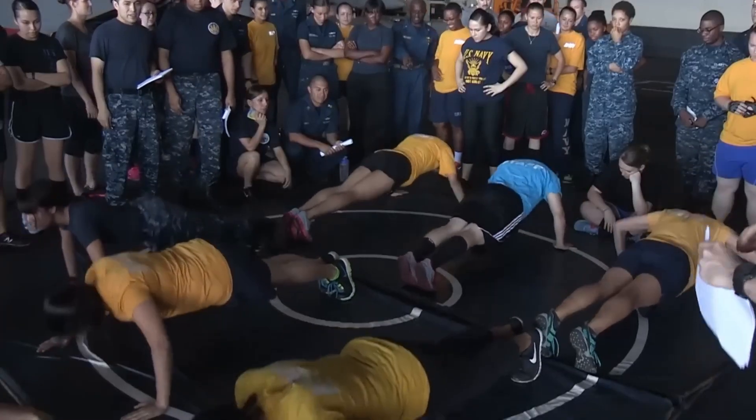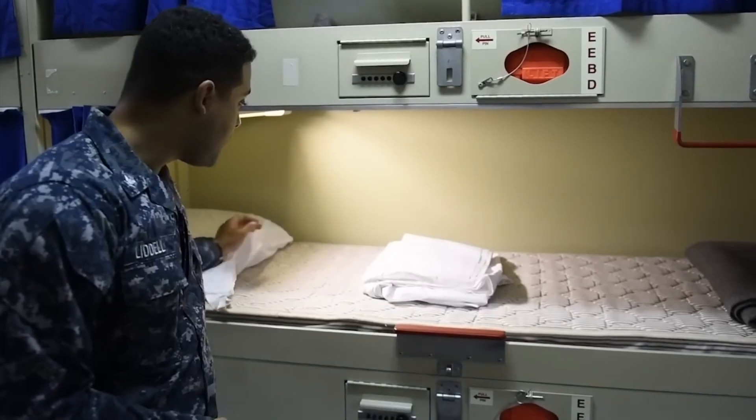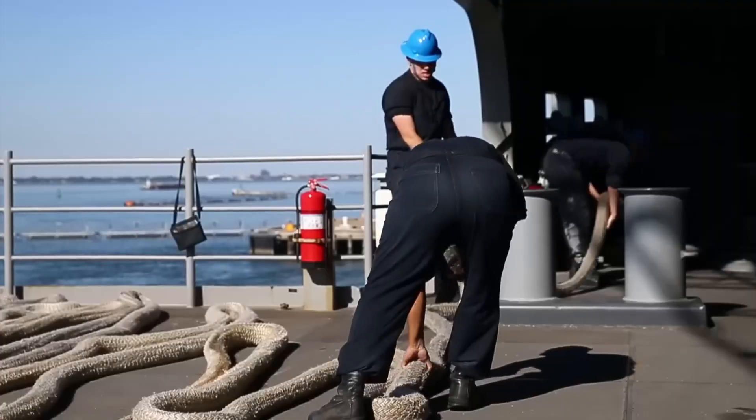On board, you'll find spacious gym areas, grocery stores, top-notch air conditioning systems, and thoughtfully designed rest and sleep areas. For the 4,500 crew members on board, their day commences with detaching the mooring lines that anchor the ship to the dock.